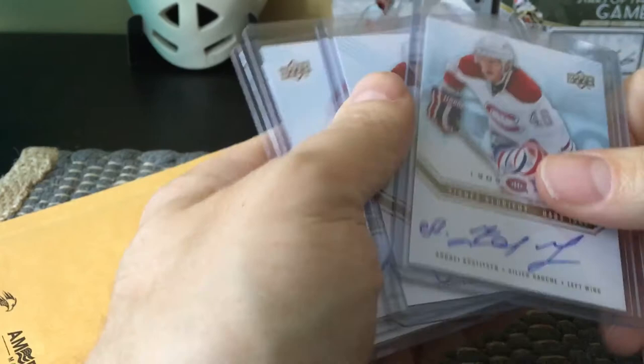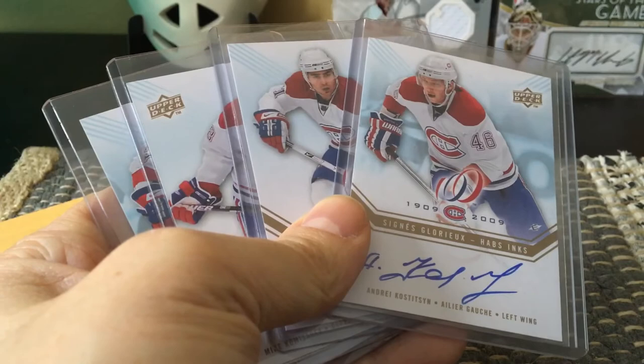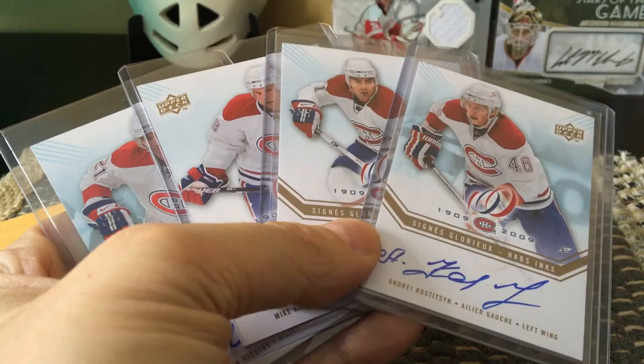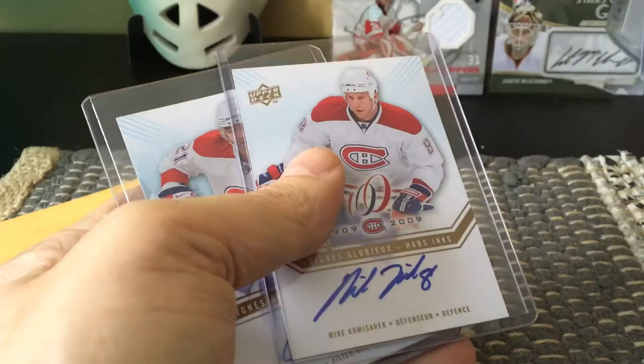I have four cards here and I believe I paid only about six dollars a card for these. These are rarer than the Leafs cards, so that's a decent price point. So who did I get? I got André Kostitsyn, I got Frankie Bouillon, I got Mike Komisarek —